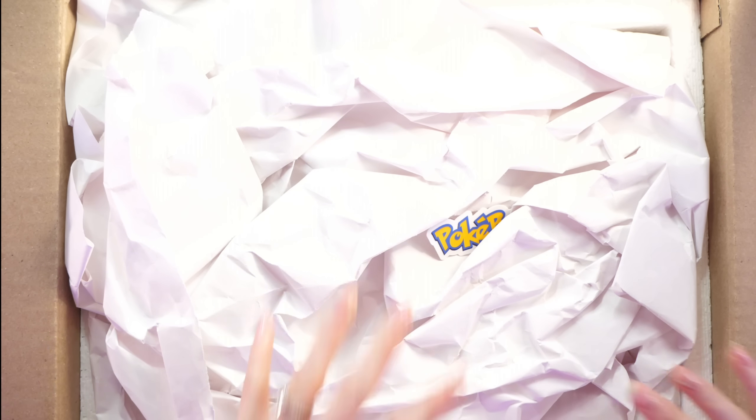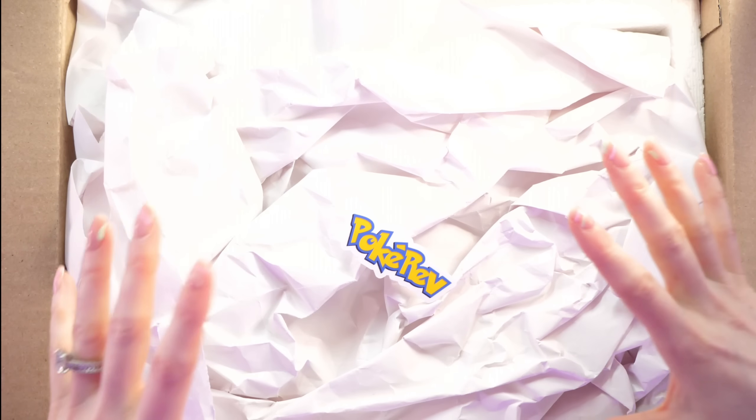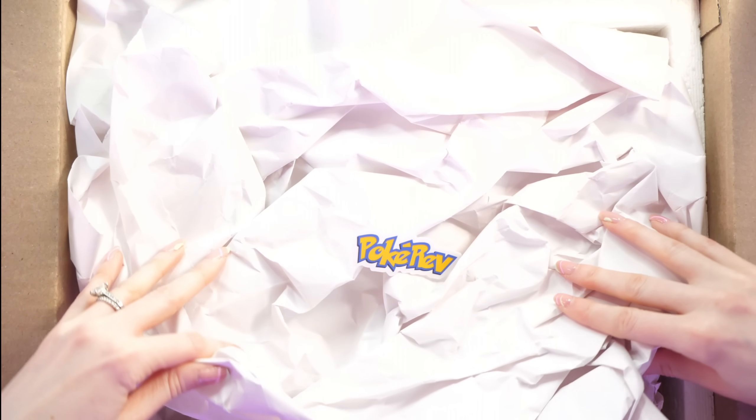Just like in my previous mystery boxes, I want to show you guys how it's packaged. We've got PokéRev's logo there. Everything's really well packaged. A massive shout out to Rev before we start — Rev bought something from me and instead of paying cash, I asked if he could do a mystery box to the value of that item. $4,000 is what we agreed. Let me know in the comments what you think of all the contents we see today.